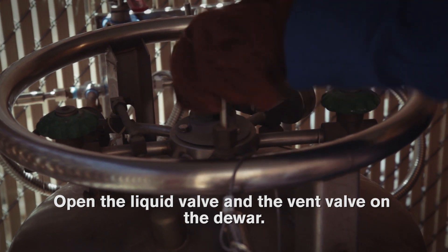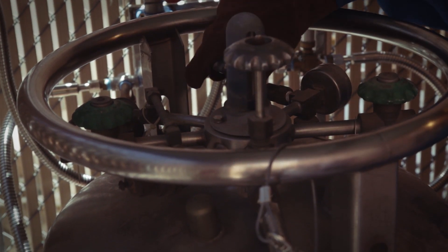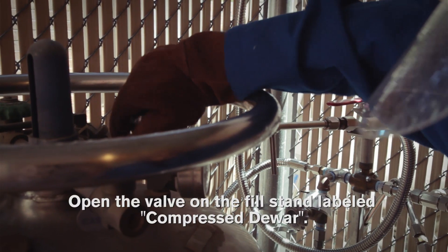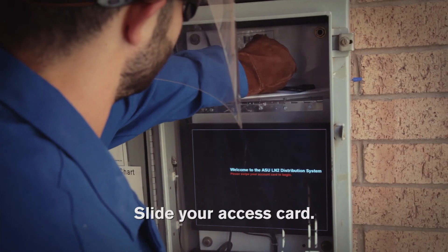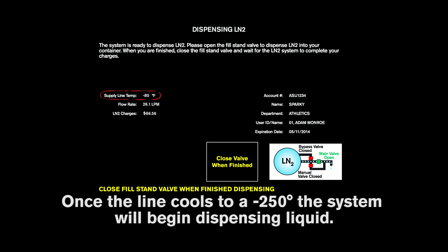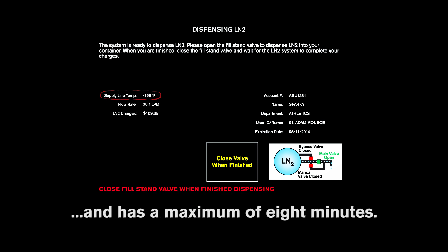Open the liquid valve and vent valve on the dewar. Open the valve on the fill stand labeled 'compressed dewar.' Slide your access card. The display will show you the line temperature. Once the line cools to negative 250 degrees, the system will begin dispensing liquid. The system will take a minimum of 2 minutes to cool the lines and has a maximum of 8 minutes.